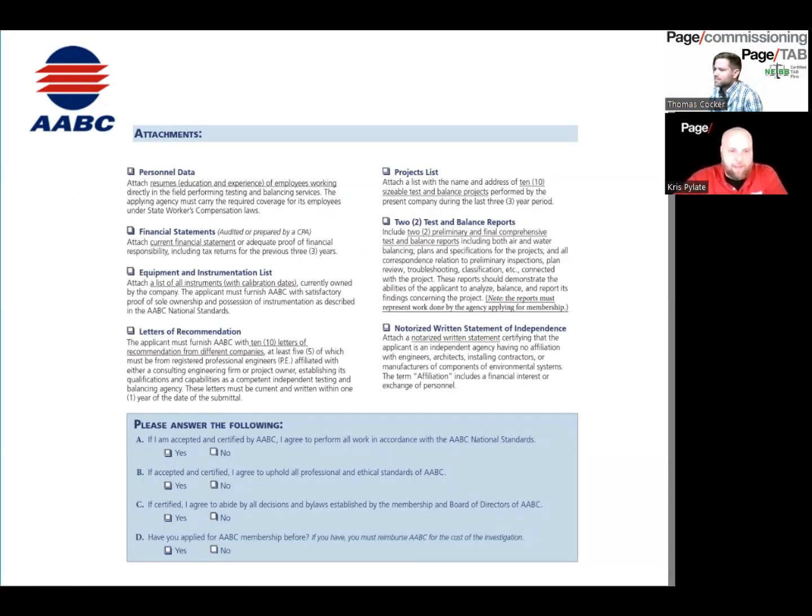AABC requires personnel data for your firm. They want to see resumes and experience for every person working at your firm before they can grant certification. NEBB is a little different — you don't necessarily have to do that; you just need the certified professional to submit their resume.